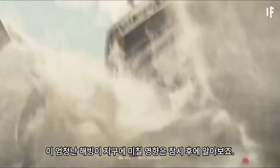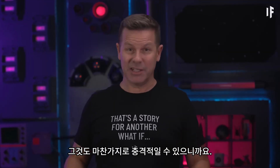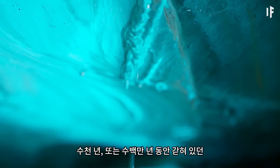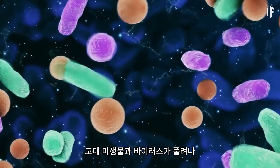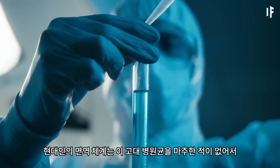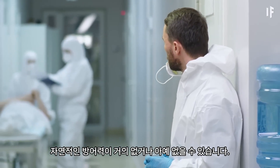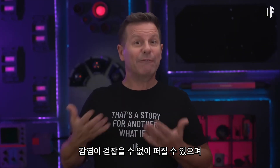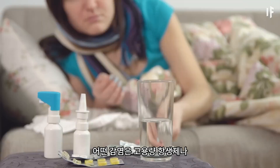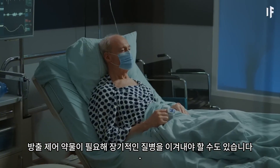We'll see what this epic meltdown does to Earth in a bit. But first, I want to talk about what's waiting underneath all that ice, because it could be equally alarming. If all that ice melted, ancient microbes and viruses trapped for thousands or even millions of years could be released, potentially unleashing unknown diseases on the world. Modern immune systems have never encountered these ancient pathogens, meaning we might have little or no natural defense against them. Without prior evolutionary exposure, infections could spread uncontrollably, requiring cutting-edge medical treatments just to stand a chance. Some infections might even demand higher-dose antibiotics or controlled release drugs to fight off prolonged illnesses.